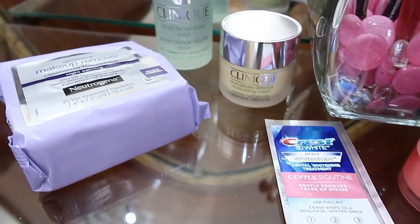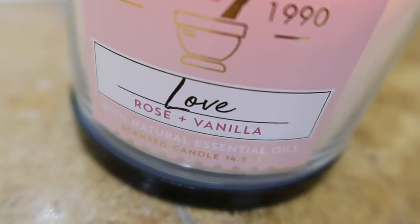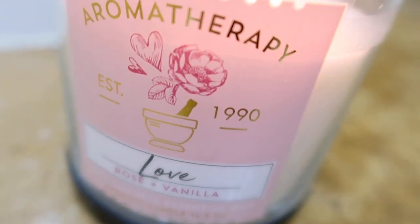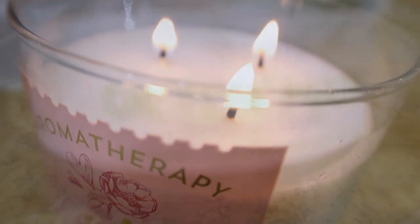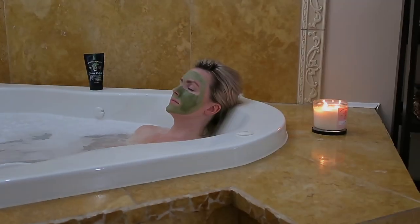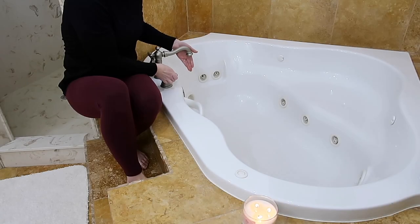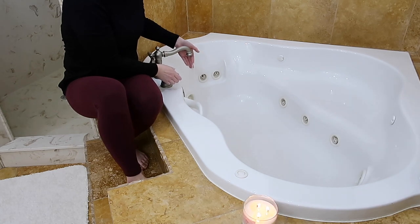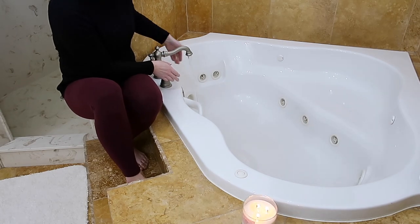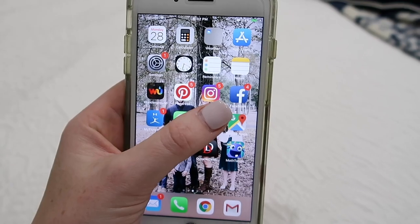Hey guys, welcome back to my channel. This is a look at my pamper routine. I don't do this very often — it's definitely a luxury for me. I am a mom with little kids, but whenever I can, I love to take the time to relax and recharge in this way. The first thing I'm doing is filling up the bathtub. This tub is incredible, it is so big and so comfortable to sit in. Anytime I'm doing any sort of a spa or pamper night, a bath is a must-have for sure.